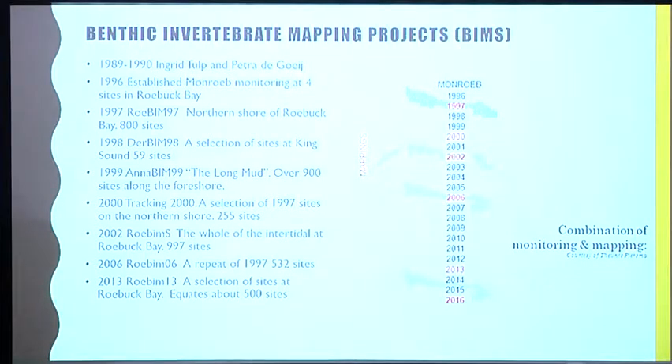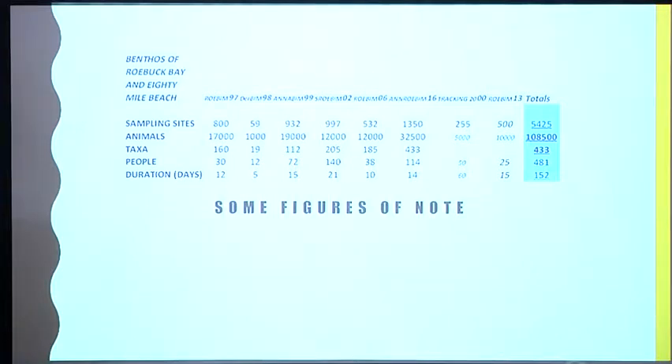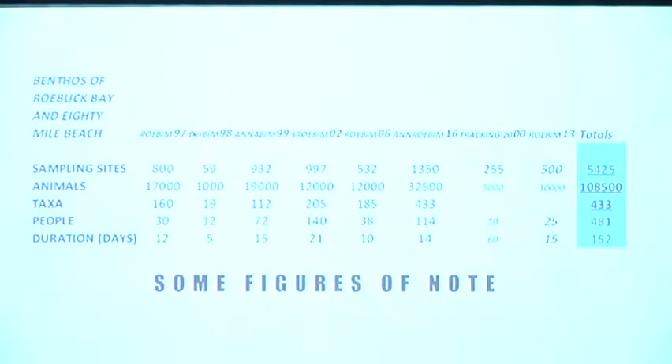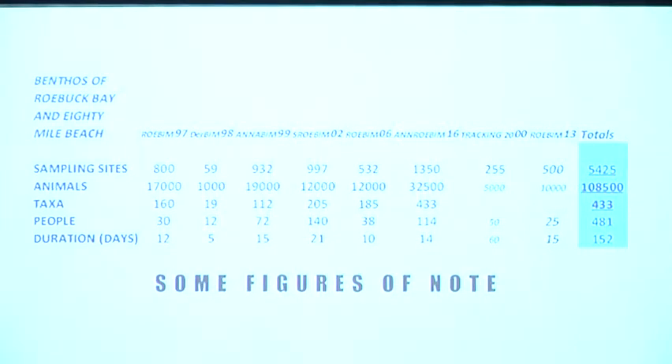In 2013, a couple of the Dutch people came with a few locals and a small team and revisited the northern shores of Roebuck Bay. Sampling sites at Roebuck in 1997: 800. We went to King Sound because people back home told me that if anything happened to Roebuck Bay, the shorebirds would simply go there. But quite clearly there were only 19 taxa, because organisms had difficulty dealing with the flush of fresh water in the wet and then domination by seawater tides in the dry — so very few taxa; it's not an alternative. 80 Mile Beach had 932 sites. In total: 5,425 sample sites visited, 108,500 animals identified, measured, and preserved.